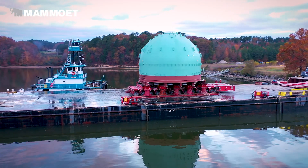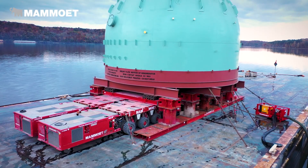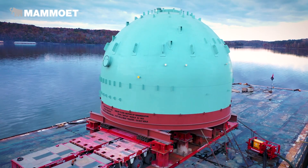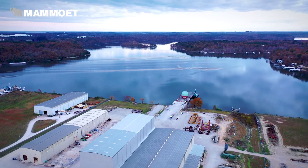Before the barge leaves, it has to draft eight feet of water. That brings the center of gravity of the module down, and there are also some bridges between here and Pascagoula that they're having clearance problems with. So we're going to bring the barge down eight feet from where it's at now, and then the barge will sail to Pascagoula, Mississippi.